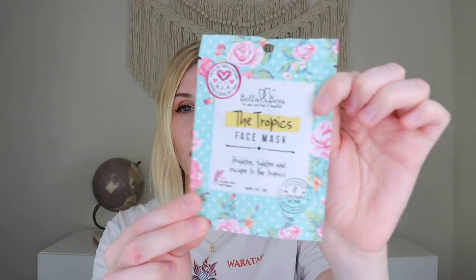Then we have a product from Bella and Bean — this is their Tropics Face Mask. It says 'brighten, tighten, and escape the tropics.' You cleanse the face thoroughly and apply generously to face, neck, and décolleté. After 20 minutes, rinse with cool clean water to reveal skin that is bright, tight, and positively glowing. It contains algae extract to soothe irritation, calm redness, detoxify, and moisturize — brightens and tightens for anti-aging. It feels thick. It is cruelty-free and vegan, which is awesome.